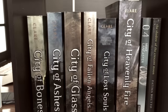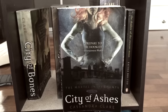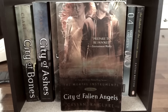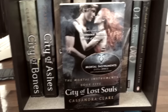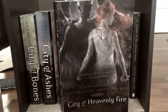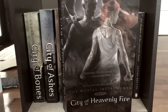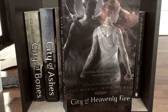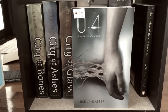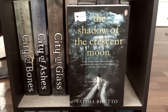Here we've got The Mortal Instruments series and two other random books. City of Bones, City of Ashes, City of Glass, City of Fallen Angels, City of Lost Souls, and lastly City of Heavenly Fire by Cassandra Clare, which is the final book — I actually did not finish this one. It was kind of boring for me at first and I don't even really like the series, so we'll see. And then I've got 0.4 by Mike Lancaster — one of the coolest titles I've ever seen — and The Shadow of the Crescent Moon by Fatima Bhutto.